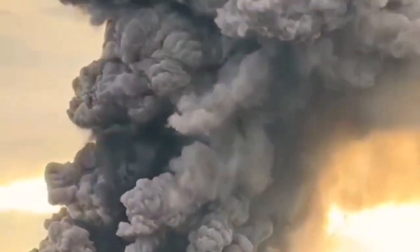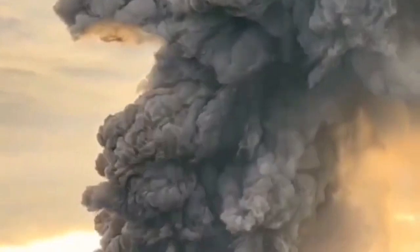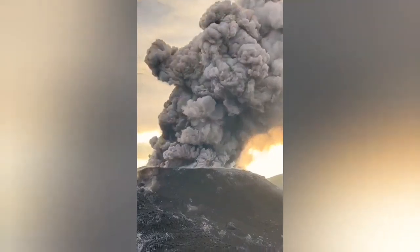The darker material is the ash, the lighter material — the lighter clouds — is ash mixed with water vapor, as you can see here. It is huge. This is now sunset there, and we can see this. I'll show you the bigger image just to show you how huge this is.